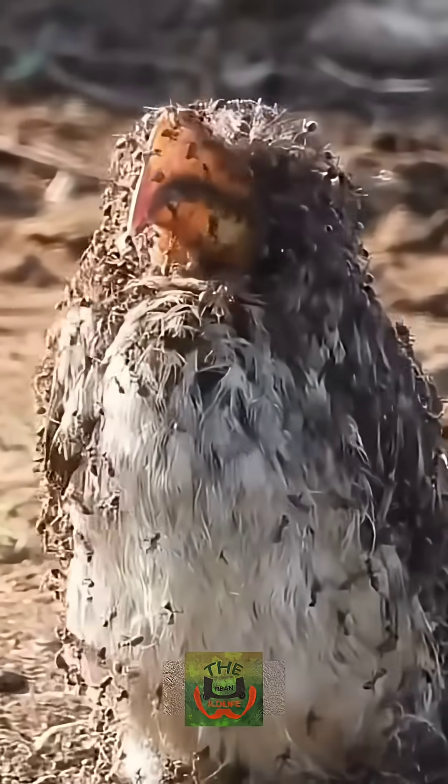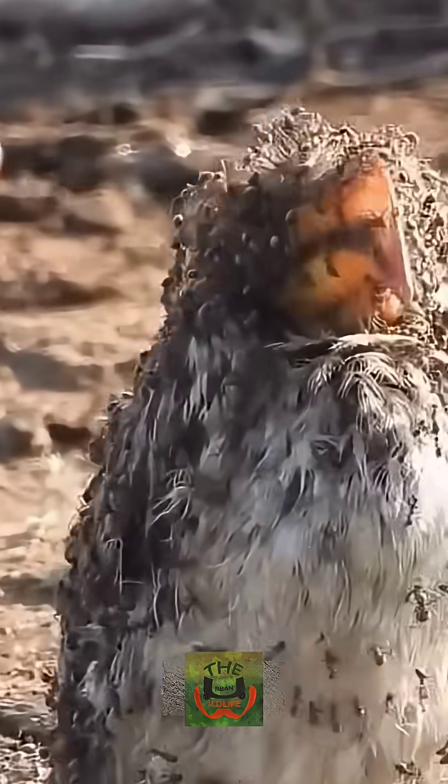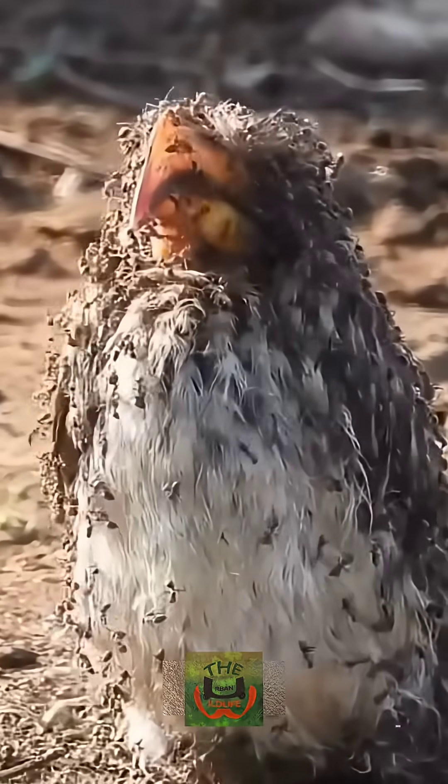If it looks like this bird is dead, or that these ants are attacking and killing it, then you are completely wrong. That's because when ants attack, they release formic acid, and the birds rub this acid all over their bodies, helping to reduce itching and prevent fungal infections.